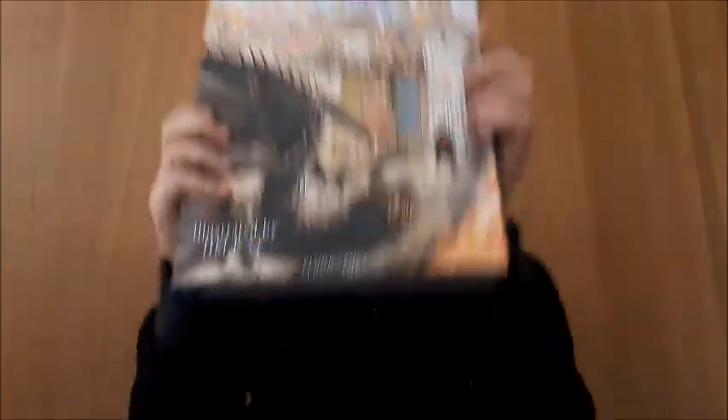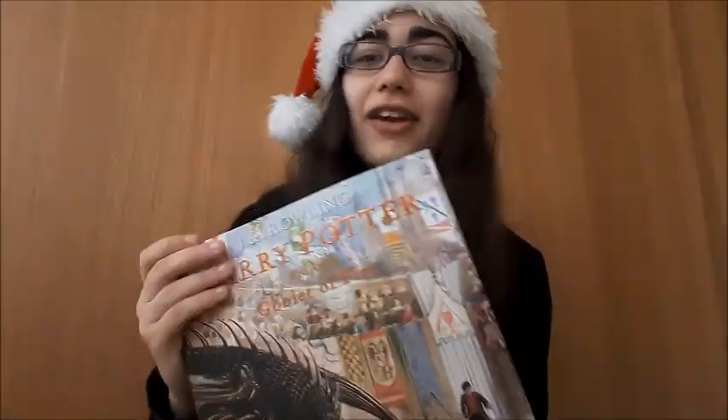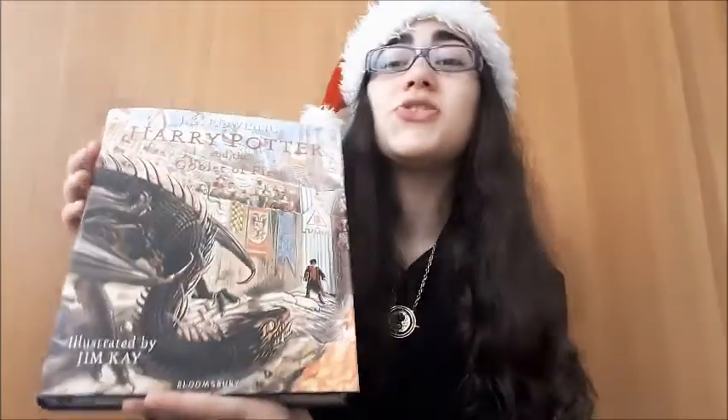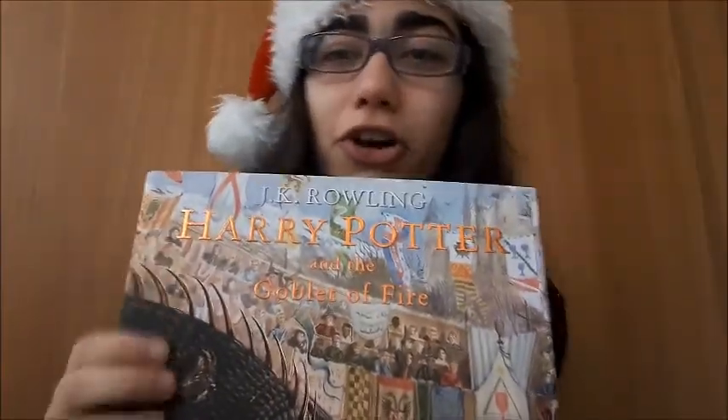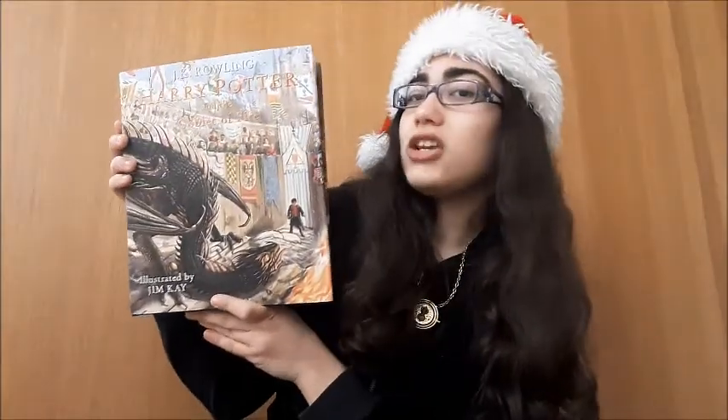I'm so excited because I went to my library and requested to get this book, and I bought it — they brought it to me and I bought it. I am so excited! It is the fourth illustrated book of Harry Potter — this is Harry Potter and the Goblet of Fire, illustrated by Jim Kay.